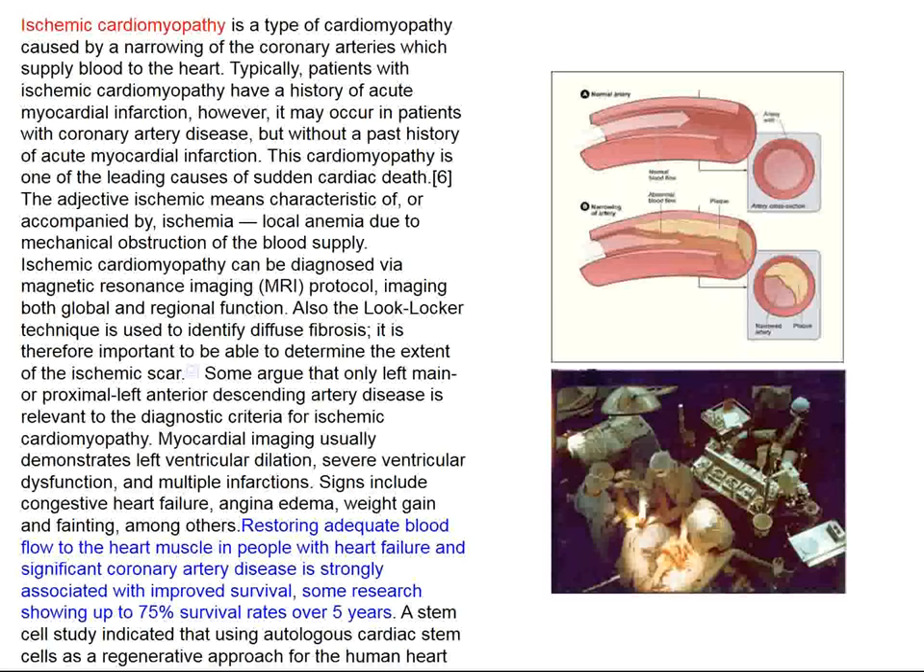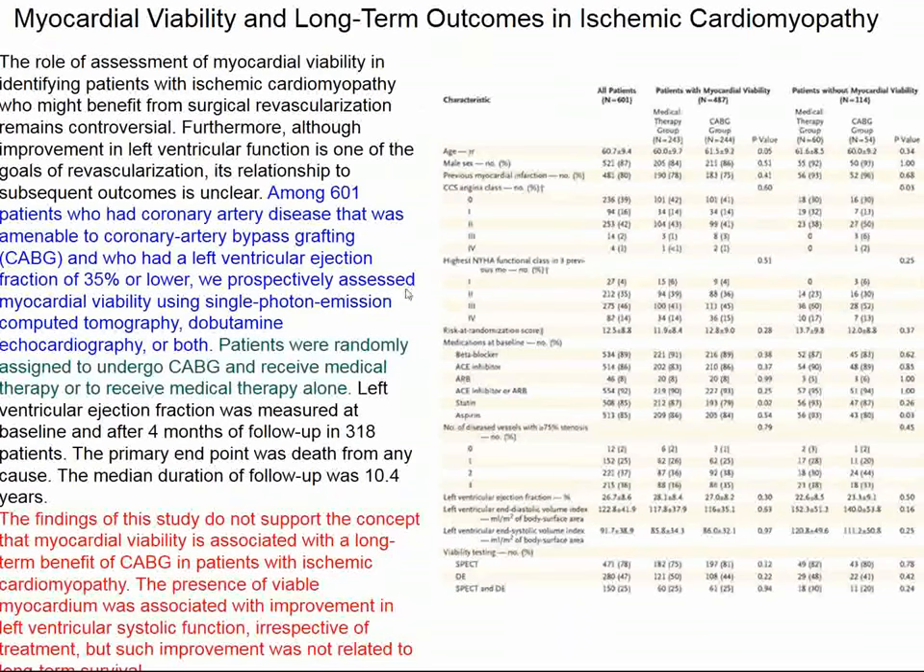The next topic is ischemic cardiomyopathy — heart muscle weakness with a bad ejection fraction because of far advanced coronary artery disease with multiple myocardial infarctions in the past. The idea is to perhaps revascularize these patients, and we would think those that still have viable tissue would have a better response to revascularization. Here we see surgeons performing coronary artery bypass surgery — a very common operation nowadays, with the heart-lung machine visible in the background.